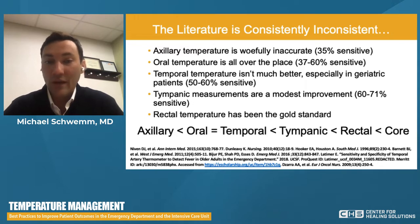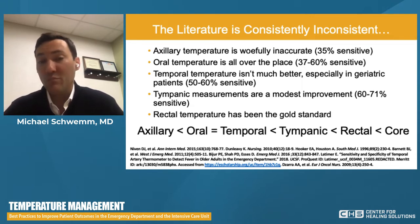Anyone with ED experience is aware of the pitfalls. Axillary temperatures — the kind we used to check at home as kids with the old mercury thermometer — are not generally used in hospital settings. They are woefully inaccurate, somewhere around 30 to 35% sensitive. Oral temperatures are used quite frequently due to ease; however, the accuracy is all over the place and depends on context. Not every patient can place the probe in the necessary sublingual area, so you might have a falsely reassuring temperature in someone who's actually febrile. They're quick and easy but have an unacceptably high miss rate if your differential includes infection.